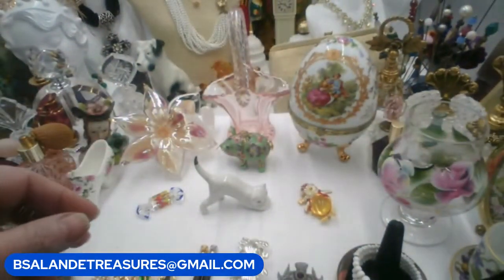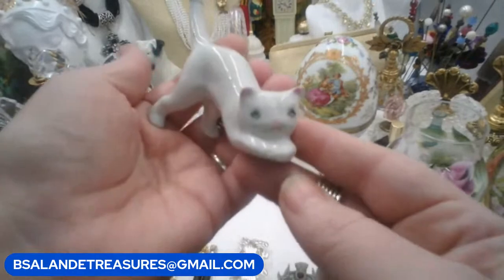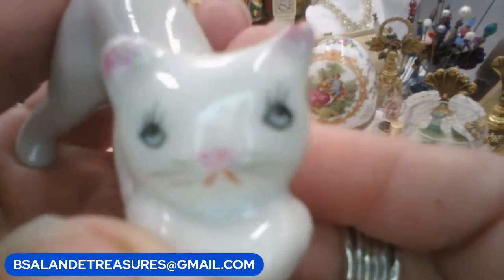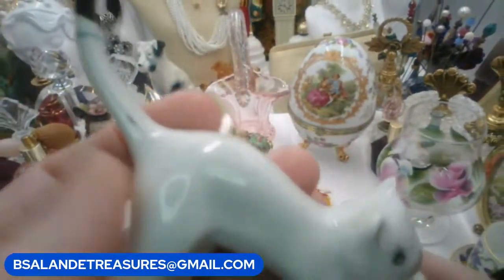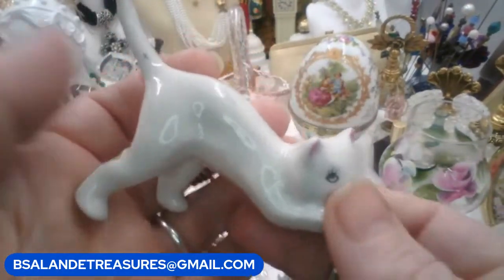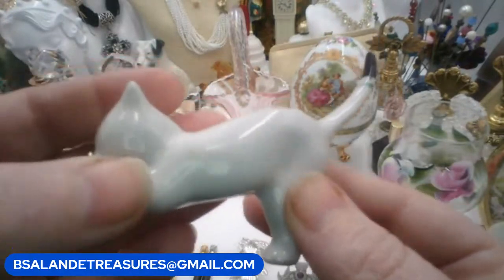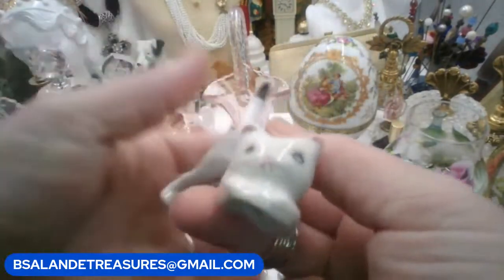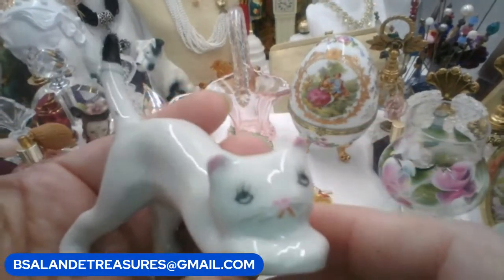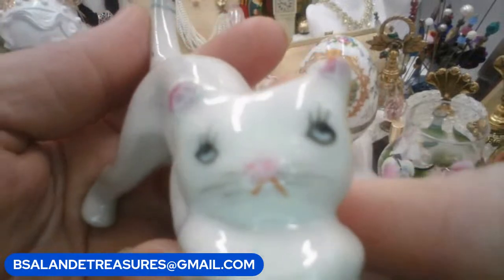Next up is item E — I have this little porcelain cat from the '60s. Look how precious she is with her little tail up in the air, being playful, squatted down. I don't see any chips or anything — she's in good condition. If you'd like to adopt her and take her home, she is item E and she's a $14 buy-it-now.